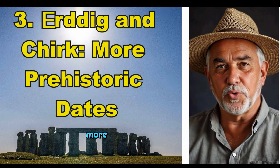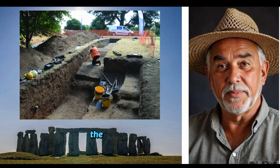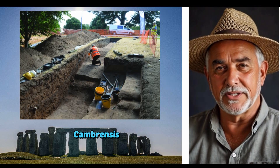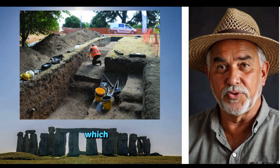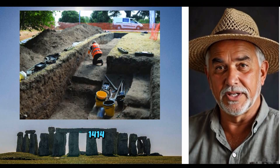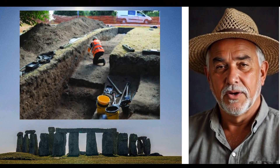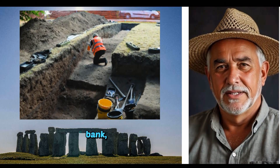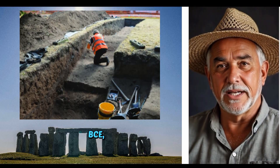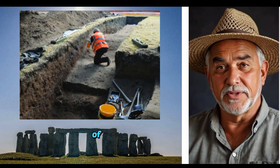Erdig and Cherk: more prehistoric dates. The peer-reviewed Archaeologia Cambrensis study by Mali Metau, 2021, returned: Erdig older charcoal under the bank dated 1,414 to 1,258 BCE — Bronze Age. Cherk charcoal at base of bank dated 776 to 543 BCE — Iron Age. These aren't rogue samples, but part of a systematic pattern.